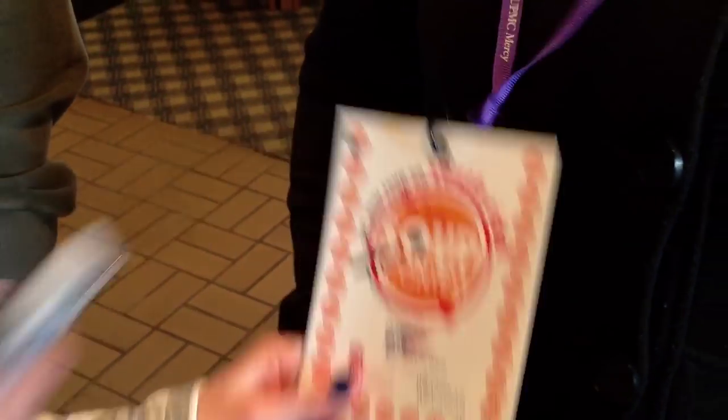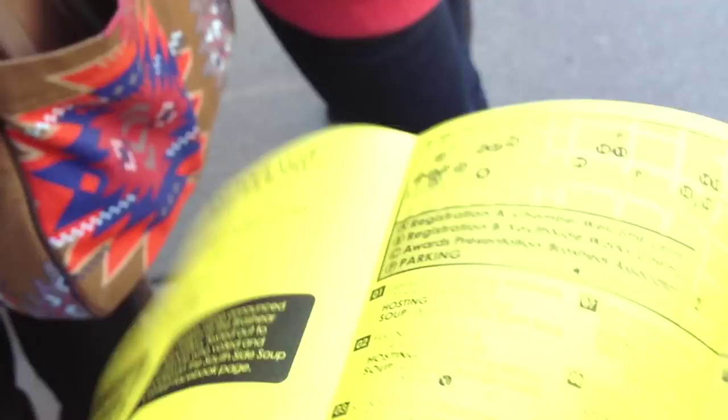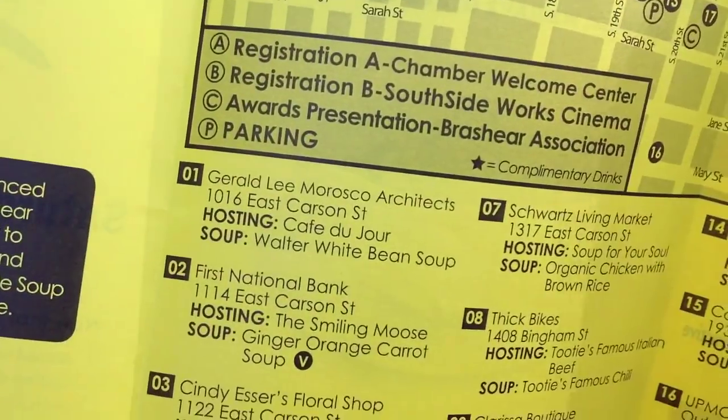Here we go, best soup, number one. It's good. It's really good. They're all usually good. Oh, it's very good. First one, but we've got about 20 more to go.